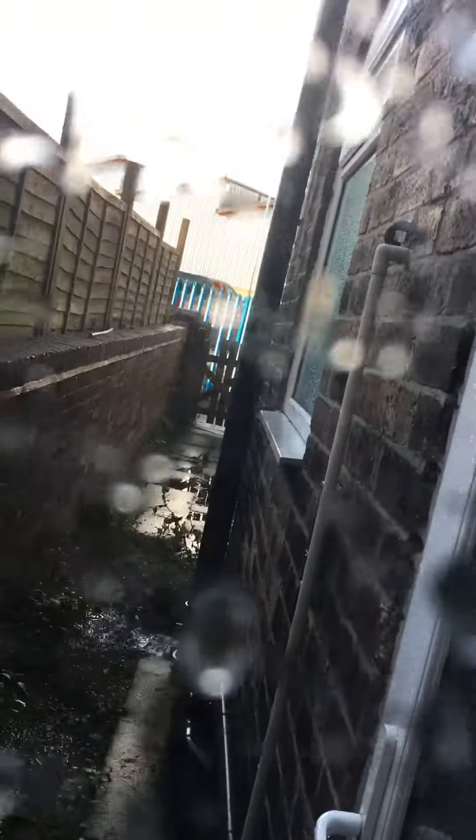Just quickly showing you through here — you can't really see much but there is a garden at the back. It's kind of just a bit of a yard space.